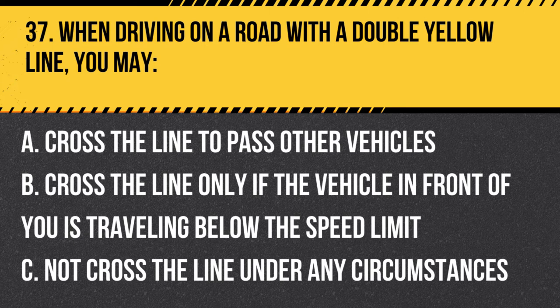Question 37. When driving on a road with a double yellow line, you may: A. Cross the line to pass other vehicles. B. Cross the line only if the vehicle in front of you is traveling below the speed limit. C. Not cross the line under any circumstances. Answer: C. Not cross the line under any circumstances. A double yellow line indicates a no-passing zone, and you may not cross the line to pass other vehicles.